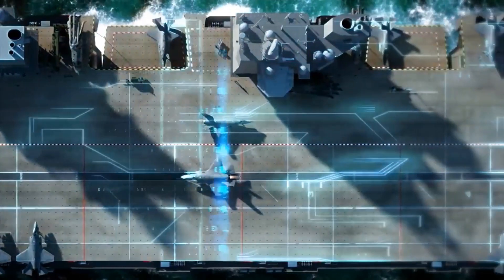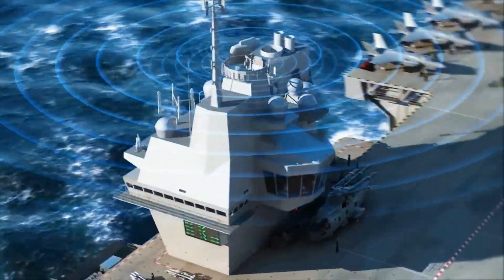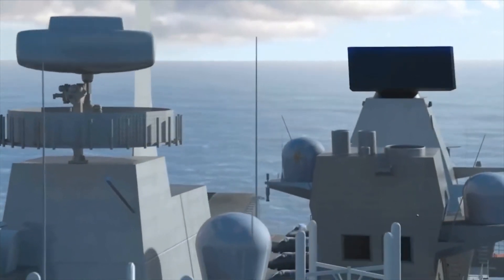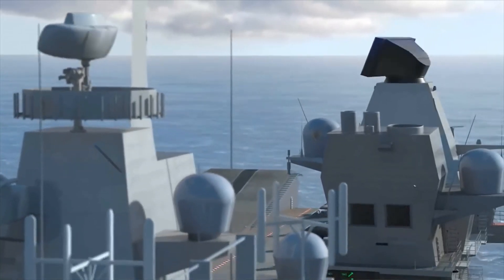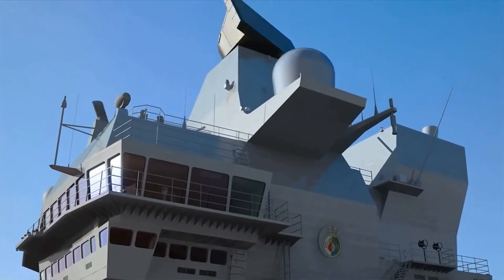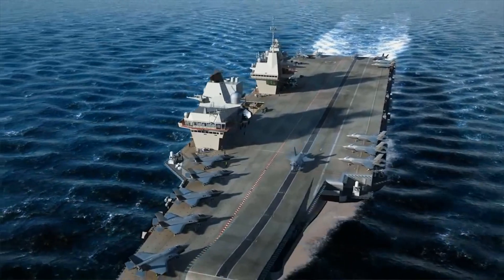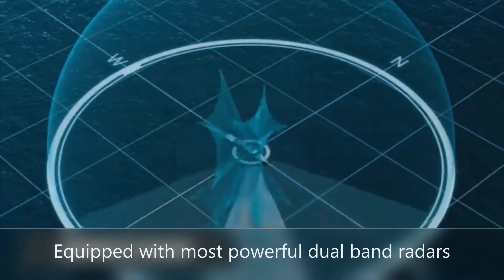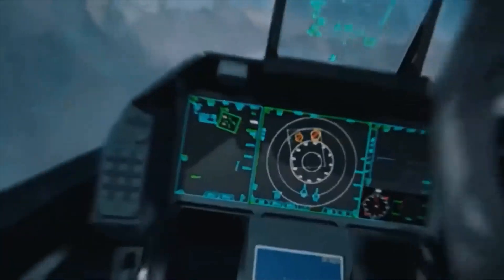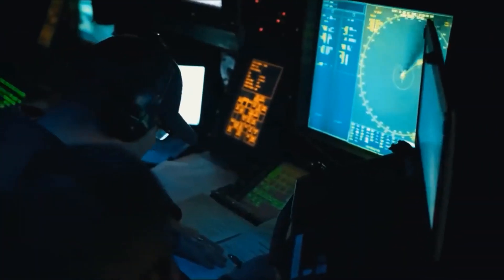The HMS Queen Elizabeth is equipped with the S1850M radar system. The S1850M is a long-range radar with a digital antenna array for wide area search in elevation. It is a modified version of the Thales Nederland Smart-L radar system, capable of fully automatic detection and can track up to 1,000 targets at a range of 400 kilometers. The S1850M is also believed to be highly capable of detecting stealth targets, as well as satellites and ballistic missiles in low Earth orbit within a radius of 100 kilometers.